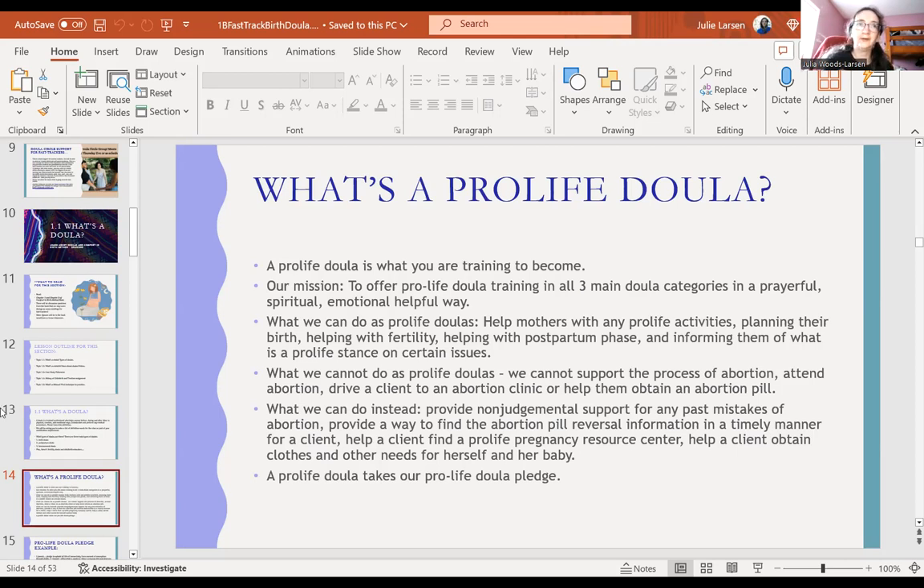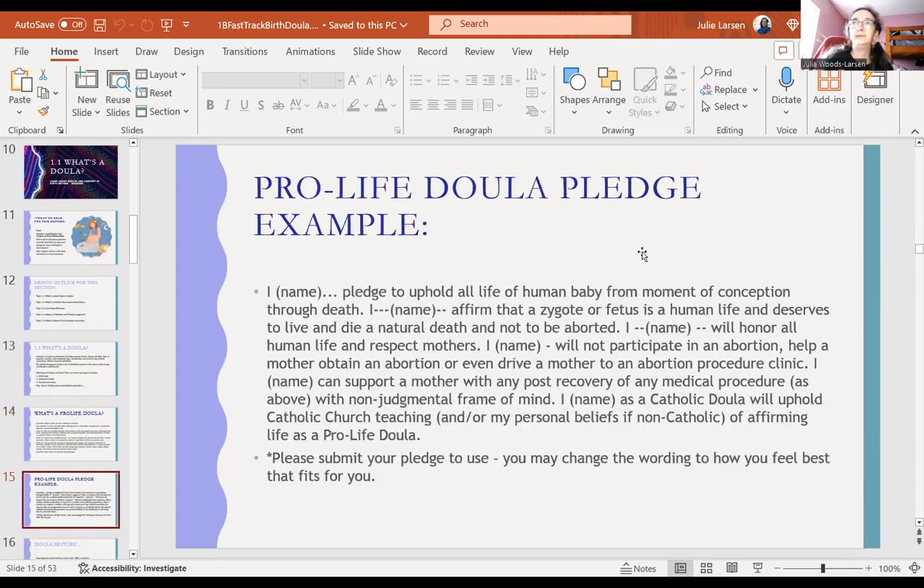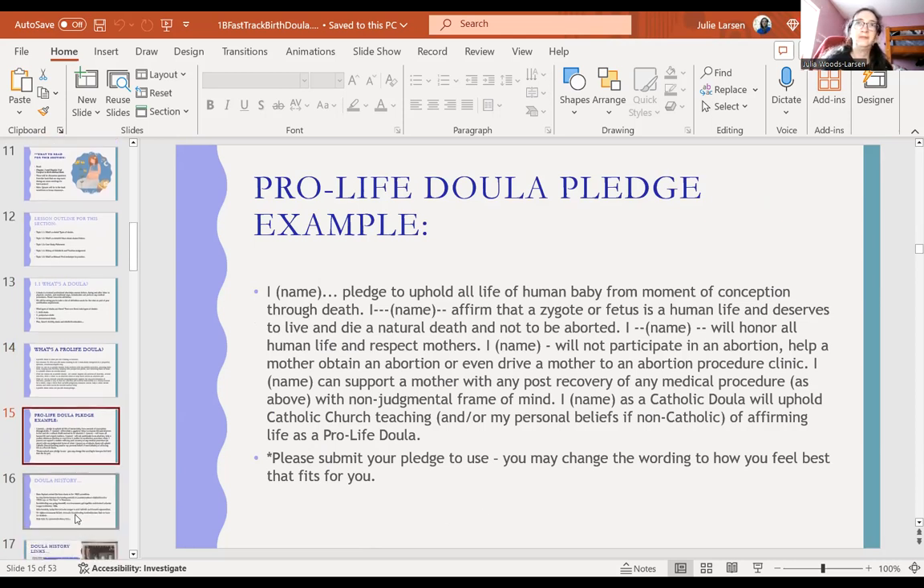A pro-life doula takes our pro-life doula pledge. Here's the pledge — I'm not going to read all of it right now. Moving on to history: Dana Raphael coined the term doula in the 1960s.